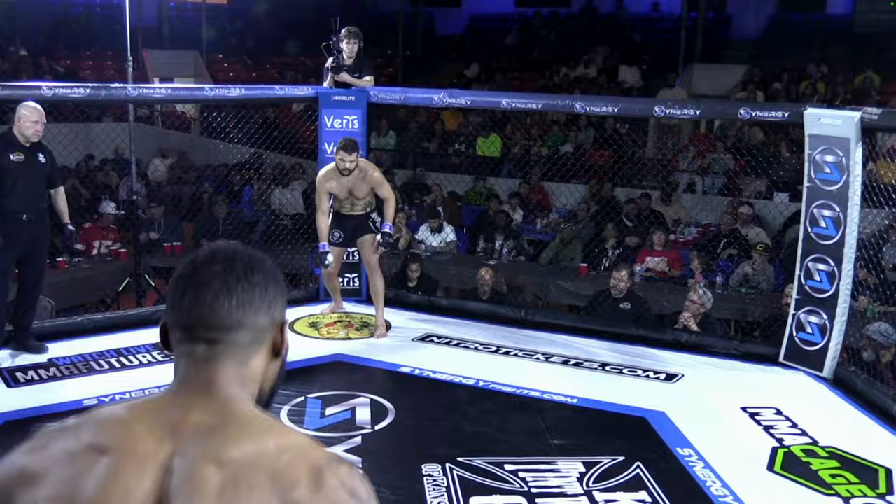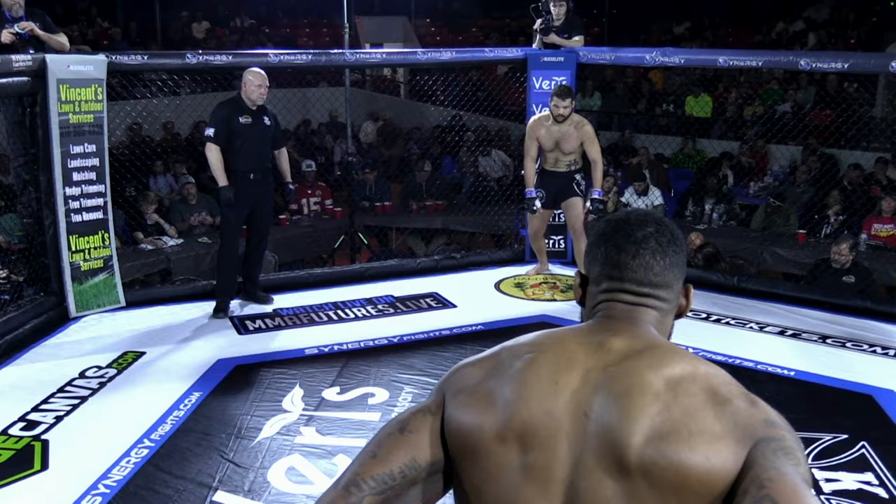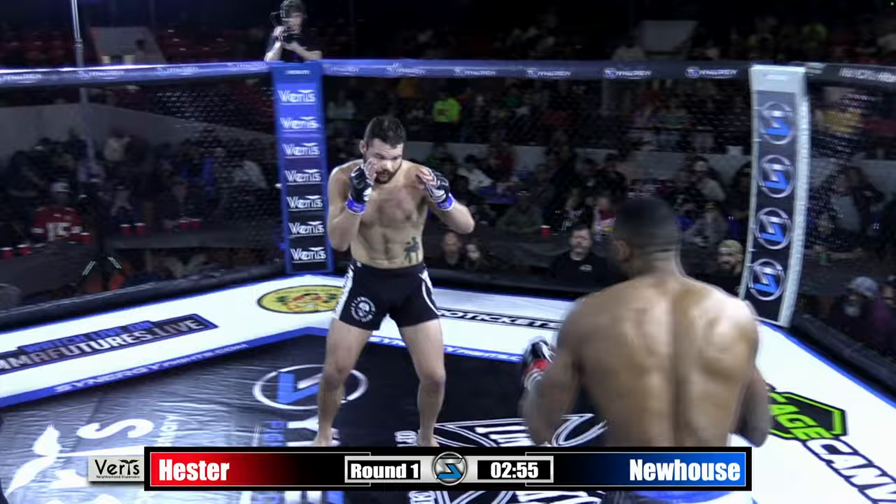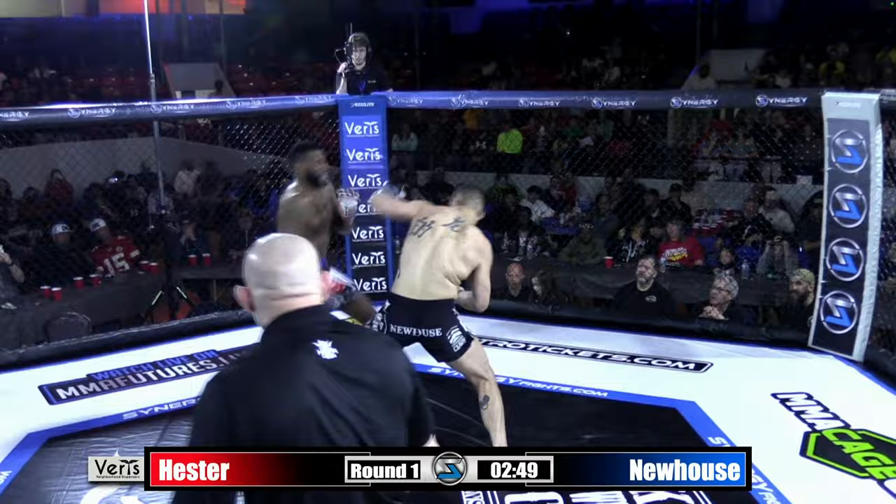Round number one. Here we go. We see a lot of straight shots coming out of Kenan Brown, and those are powerful too, Justin. I've seen this jab of Kenan Brown sit down some opponents before. We'll see if he looks to get that jab pumping here early as Newhouse is looking to stalk. Giving a big wink to Kenan the Kill Switch Brown before this fight went live.